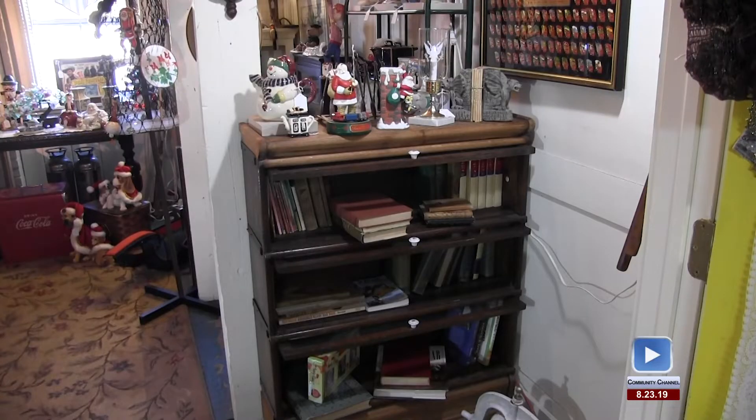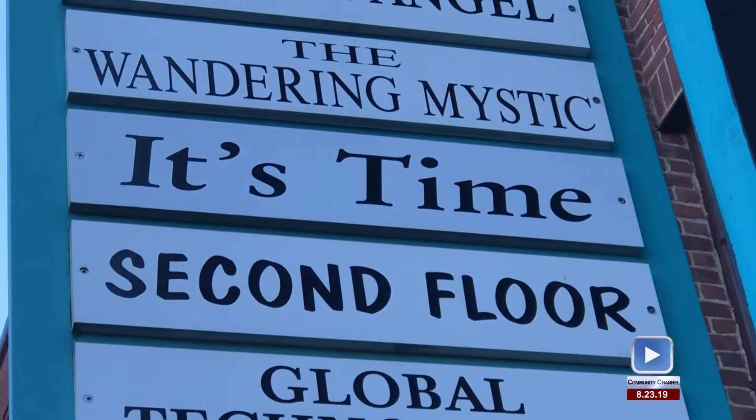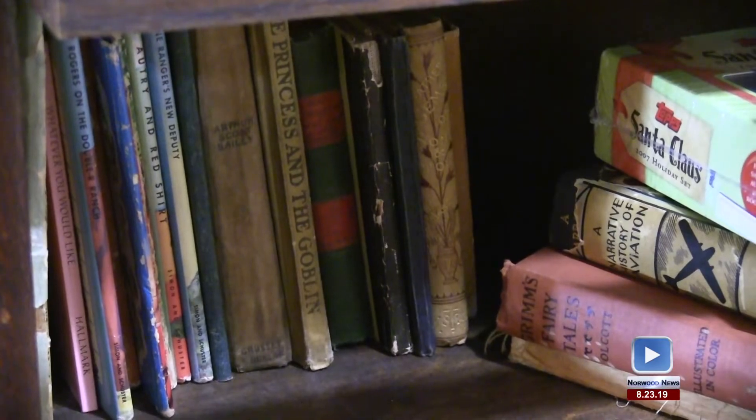I think the oldest collectible I have here are some of the older books — I have some from the late 1800s and the early 1900s. I love things that have a story behind them and a little bit of history. It's Time is located in the Winsmith Mill Market, a 27-acre complex housing 14 shops run by local artists and craftsmen.